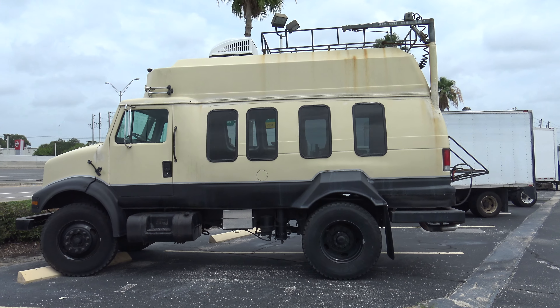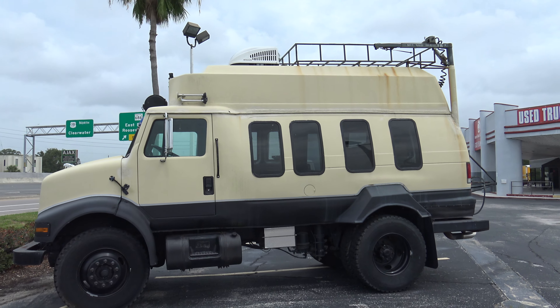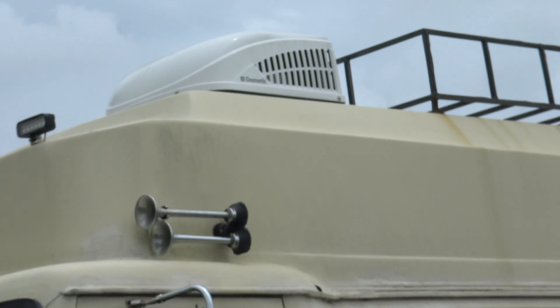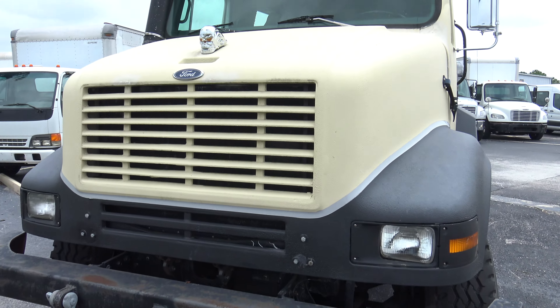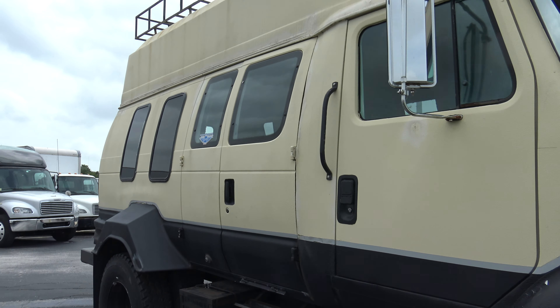We got a prepper's getaway van down here in Clearwater, Florida. I'm sure it's a diesel — it's even got a roof AC. It's probably got a generator. It's probably an 8.2 diesel.